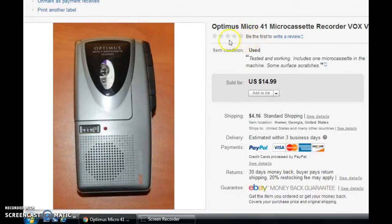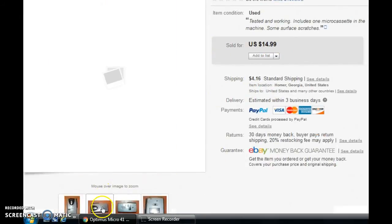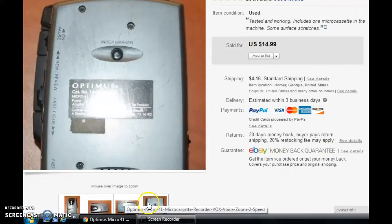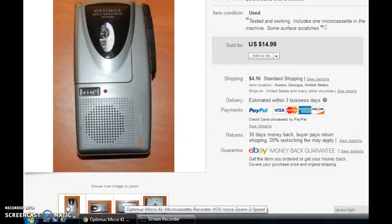Next, we have an Optimus micro cassette. This sold for $14.99 — customer paid shipping. I got this at my local St. Vincent DePaul store for a dollar. Micro cassettes, you can still do pretty well on most of them if they're working. This one just has some scratches but it worked just fine. I did test it and it had a tape inside, so I was able to confirm everything worked. Some brands of micro cassettes are going to sell better than others, but if it's cheap, always take a second and look it up — for a dollar, that's kind of a no-brainer if it works.